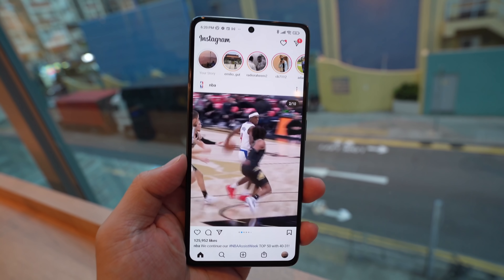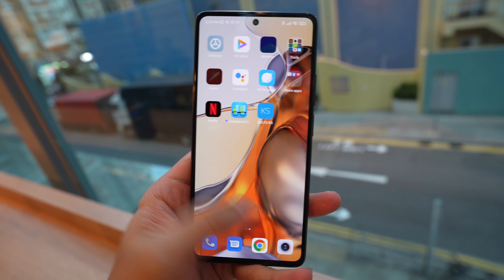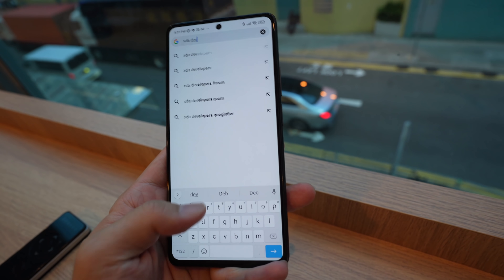But if you zoom beyond 2x — like 5x or 10x — it's not going to look as good as the Xiaomi Mi 11 Ultra. Now the good thing about buying Xiaomi phones lately is even if you're buying a mid-range or budget device, you're still getting excellent haptics and excellent speakers. The haptics are the same as in the Mi 11 and Mi 11 Ultra — basically one of the best haptics in all smartphones, probably up there with Samsung's Galaxy S21 Ultra. The speakers are tuned by Harman Kardon with grills at the top and bottom, so sound comes out equally.